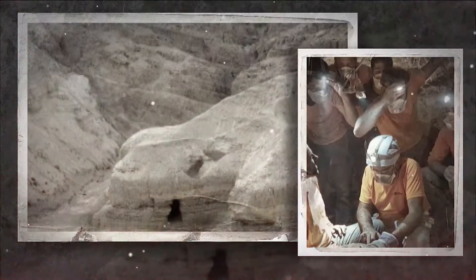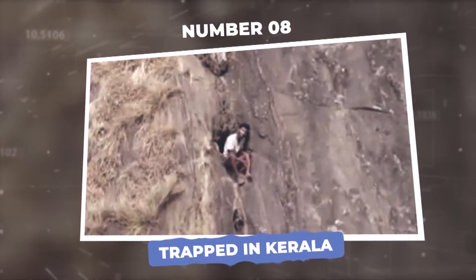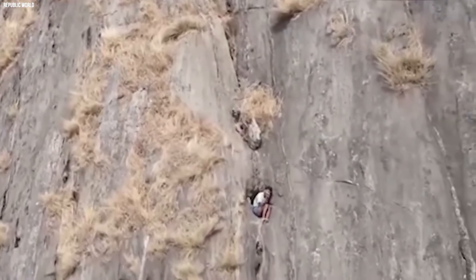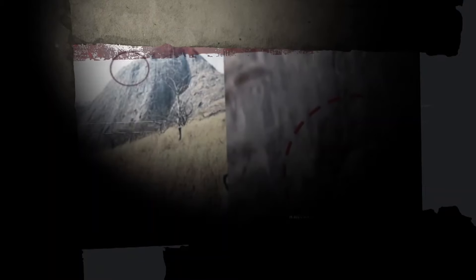In Kerala, a drone saved a man where humans failed. Number 8: Trapped in Kerala. What started as a simple check of the rugged land became a heart-pounding drama when the drone's camera caught something incredible — a man trapped on the side of a steep cliff.